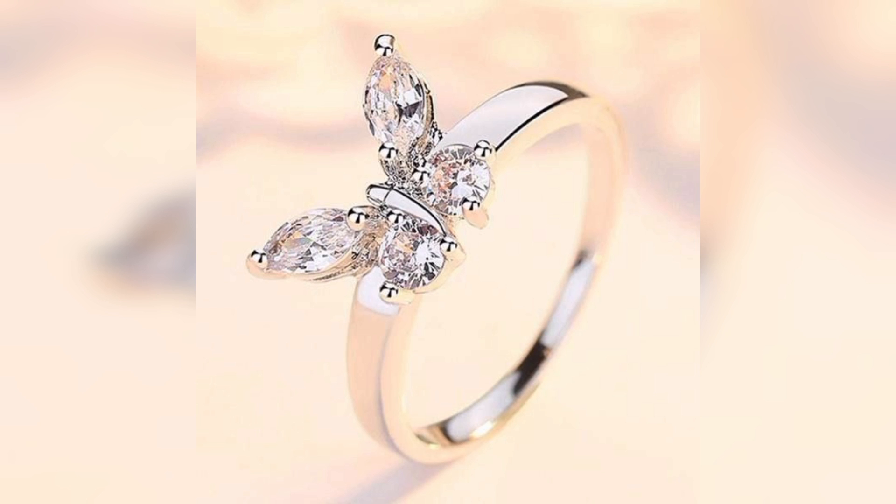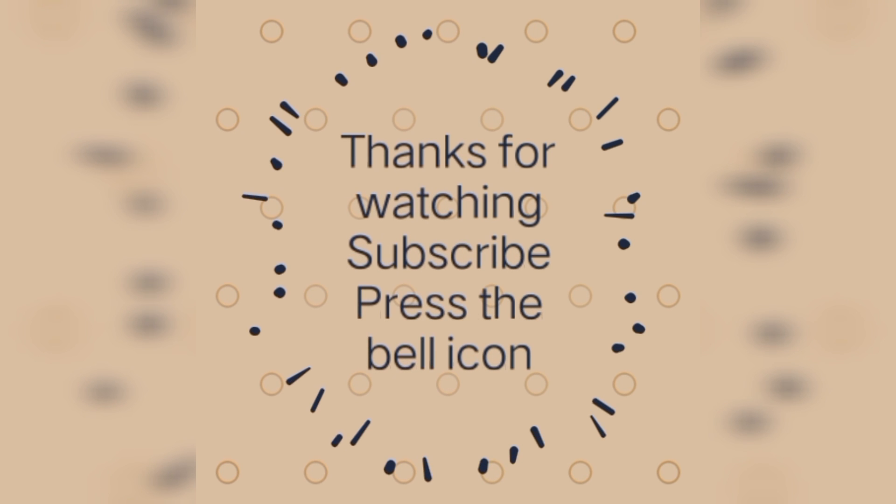Thank you so much for joining me on this captivating exploration of diamond rings for women. Hope you guys liked the video — subscribe to the channel, and bye. Take care.